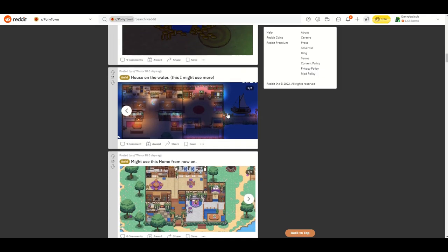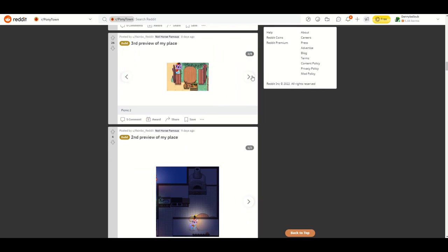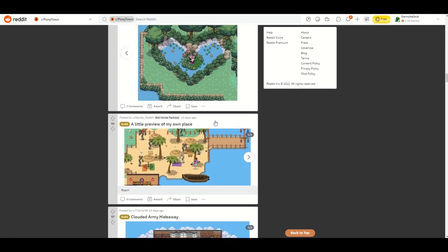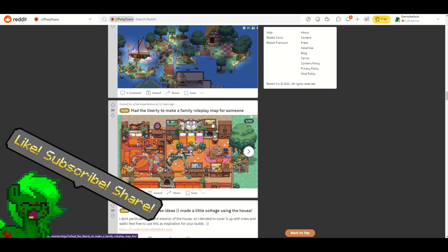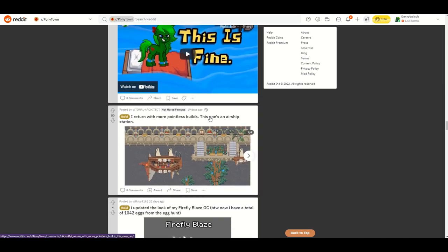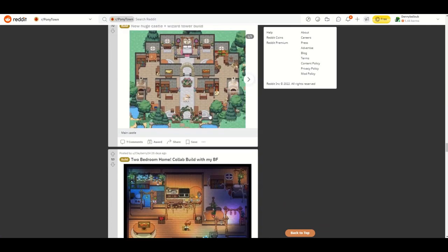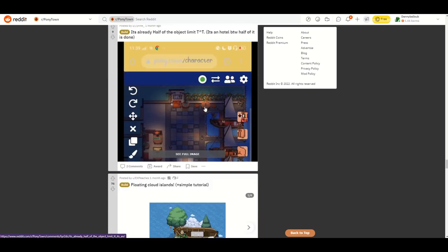That's pretty much going to do it for this episode of Builder Highlights. I'll scroll through here a little bit during my outro — maybe you're still in the video somewhere, who knows. I do hope you enjoyed this Builder Highlights episode. If you did, please consider liking, subscribing, sharing, and doing all those wonderful things, because when you do, you get access to wonderful content like this. Until next time, stay wonderful.